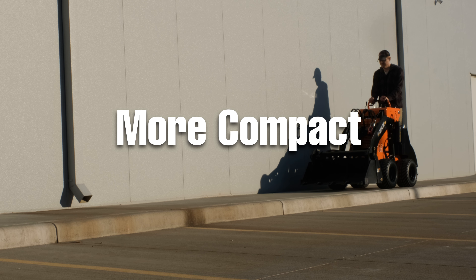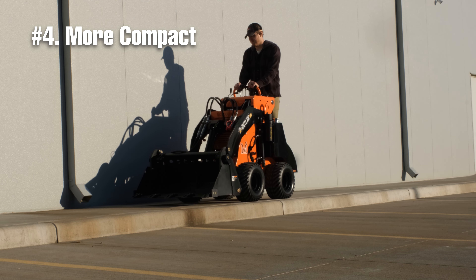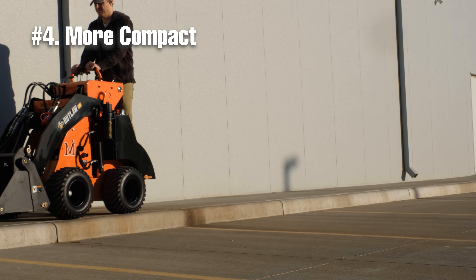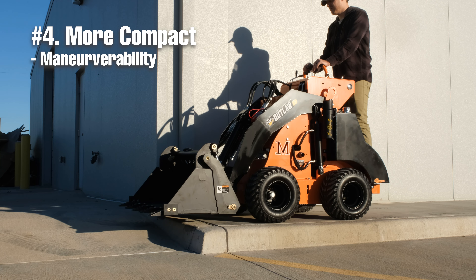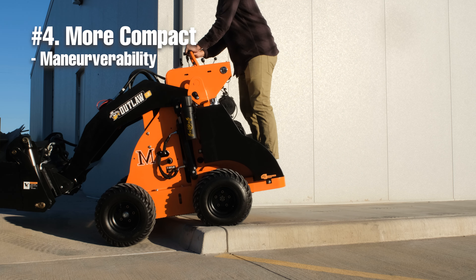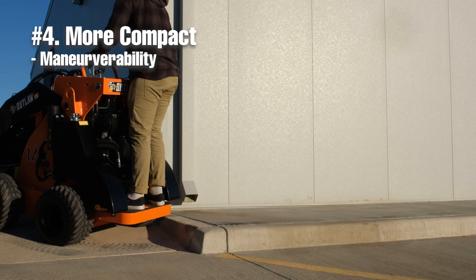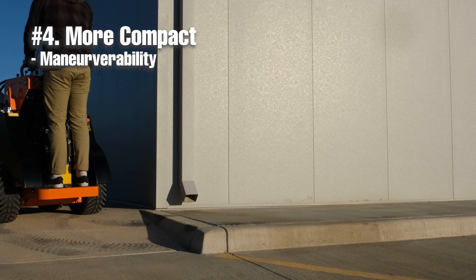Aside from being a great brand, the Bushranger gas mini-loader and Outlaw diesel mini-loader that McLaughlin makes are significantly more compact than other mini-loaders on the market right now. This is beneficial for many reasons. The first is that it'll fit into much smaller spaces than other compact loaders, allowing you to go more places with this mini-loader.